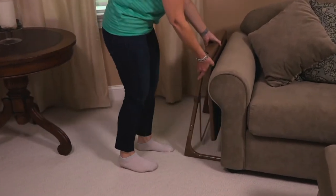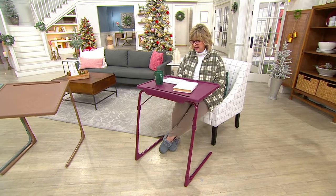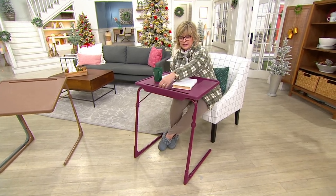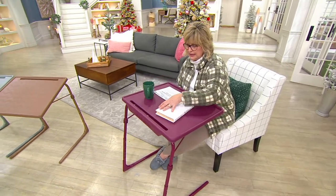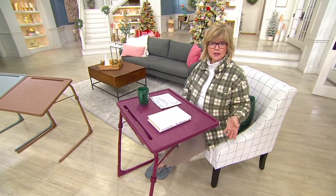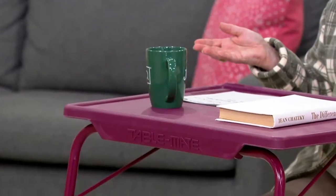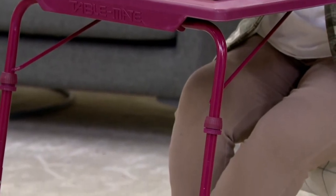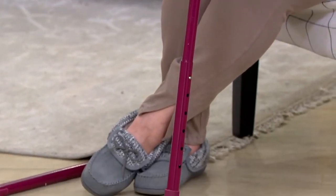This is the Extra Large, which has more real estate on top. Plus, it has a nice little slot here in the front for things like tablets and phones to sit if you would like. When I'm doing my Zoom calls at home, I'm usually sitting in a room that's not typically an office. So I will set everything up — my laptop, my phone, I've got a notepad, something to write with. Everything is right here.